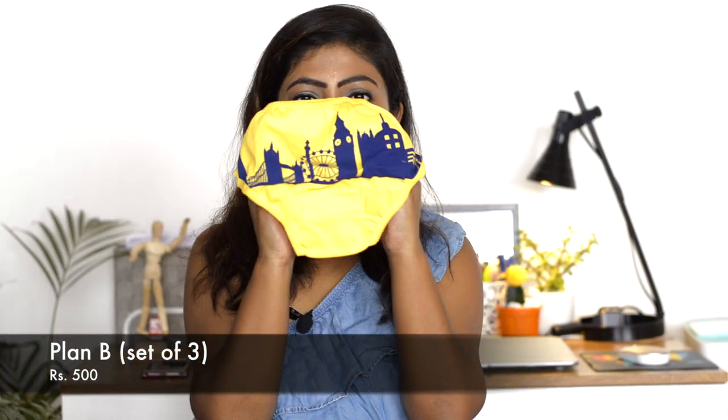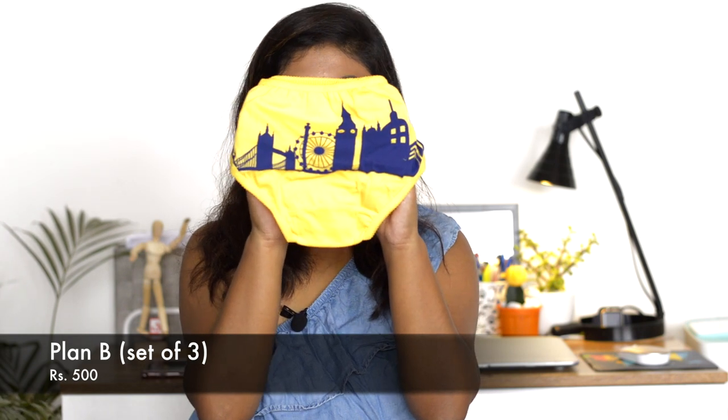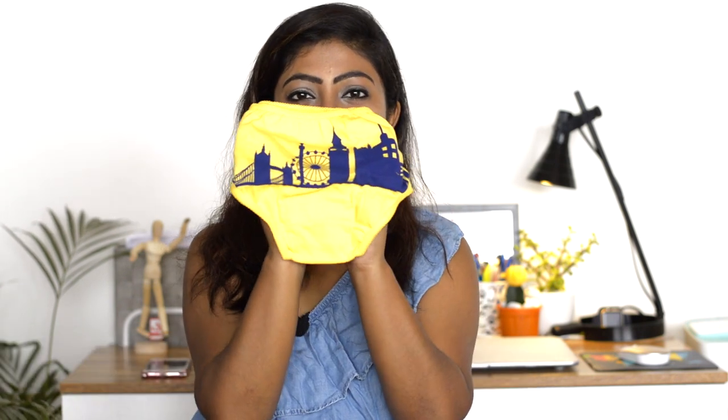The next thing is this - three pairs of panties in a set. This one is my favorite - it has a London city print on the bum.